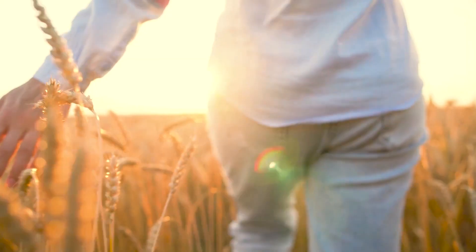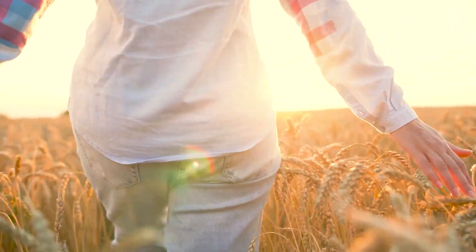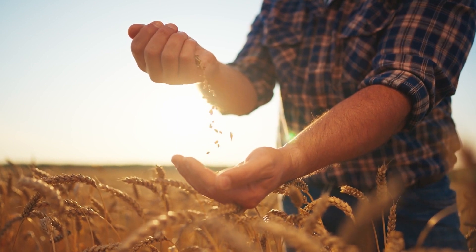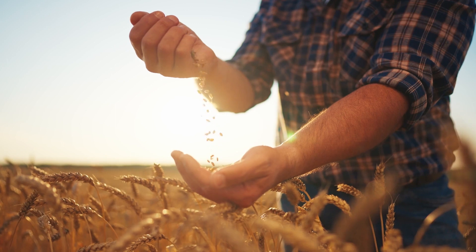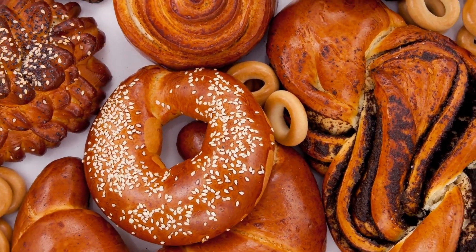Number 6: Whole Grains. A growing body of research shows that choosing whole grains and other less processed, higher quality sources of carbohydrates, and cutting back on refined grains, improves health in many ways. For a closer look at carbohydrates, check out our Carbohydrate Guide.